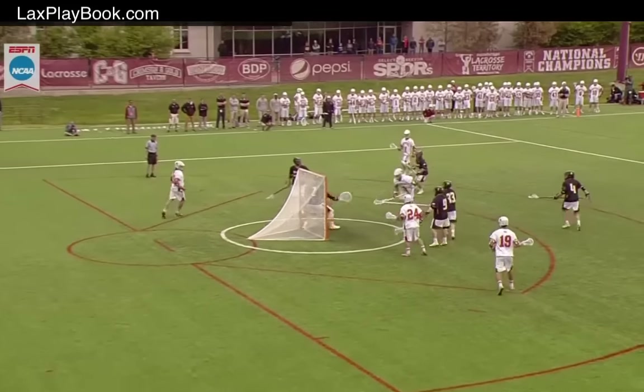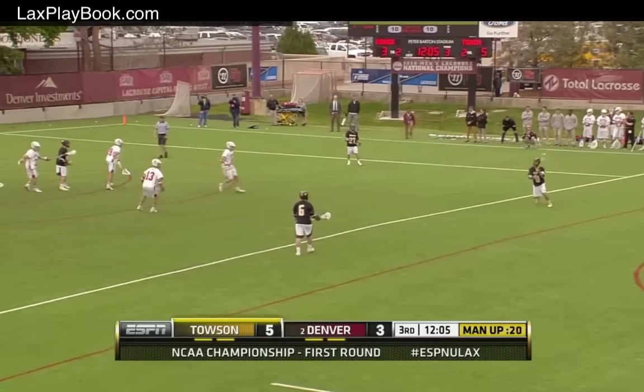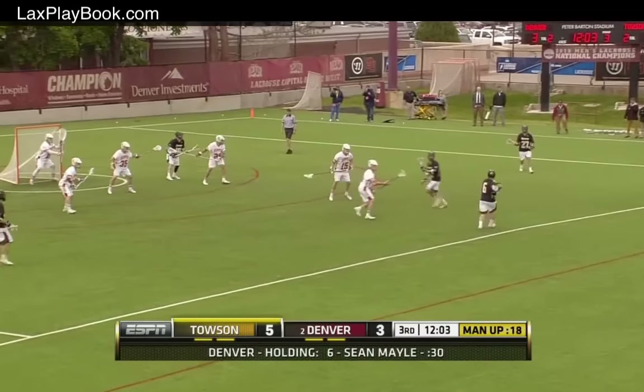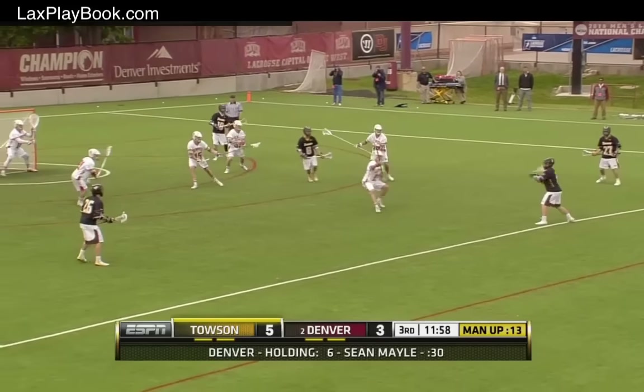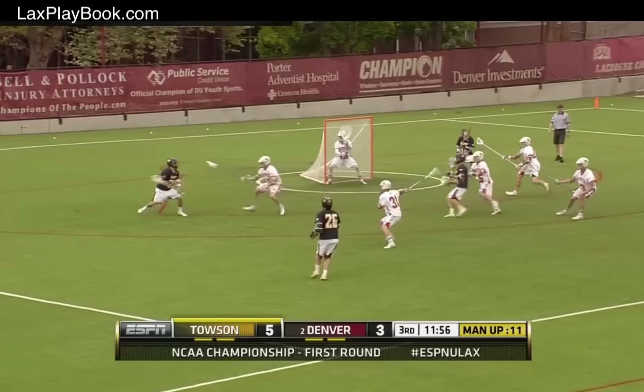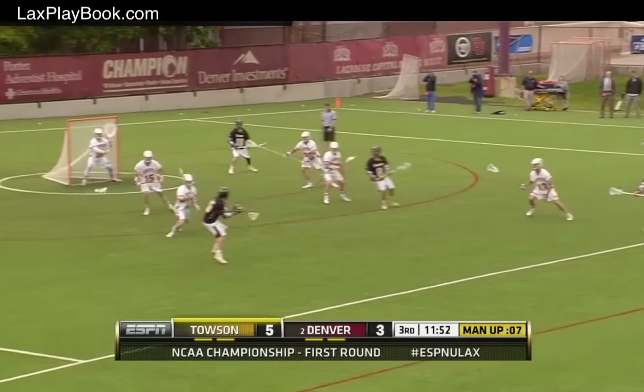Coach Sean Nadelin has opted to use a timeout here. Spencer Parks up top, along with Tyler Conan — Conan better than a man-up specialist. Anthony Gilardi, offensive coach, doing such a good job with this man-up unit. And, of course, volunteer assistant Neil Hutchinson.